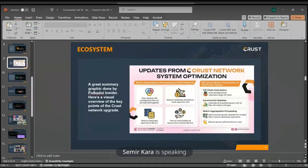A great summary graphic done by Polkadot Insider — you can check it out. Here is a visual overview of the key points of the Crust Network upgrade, mentioning the batch aggregation process of work reports and off-chain batch calculation of file power values.